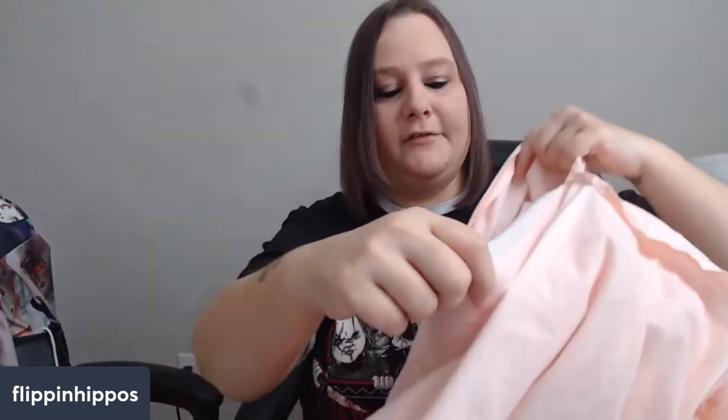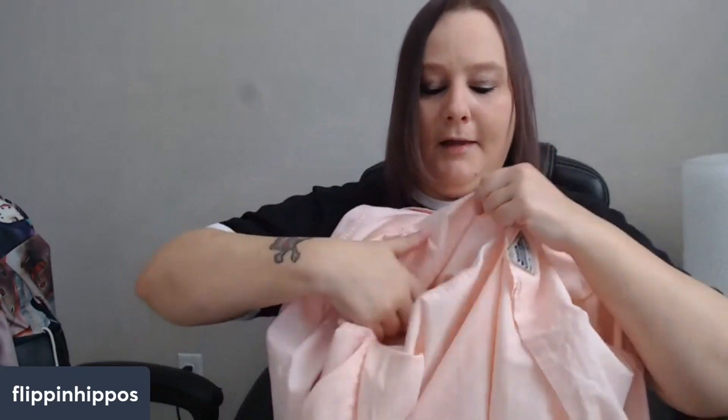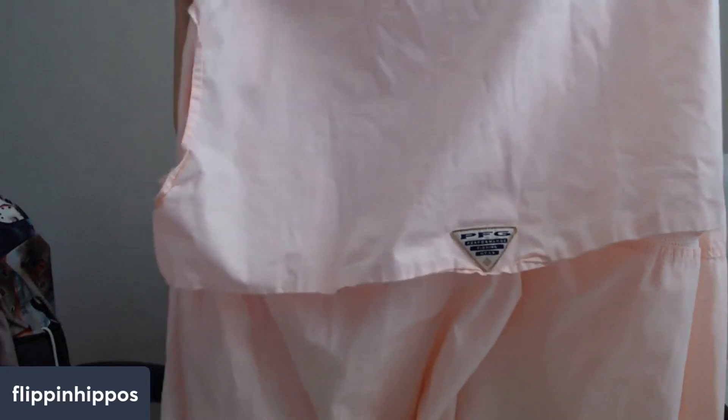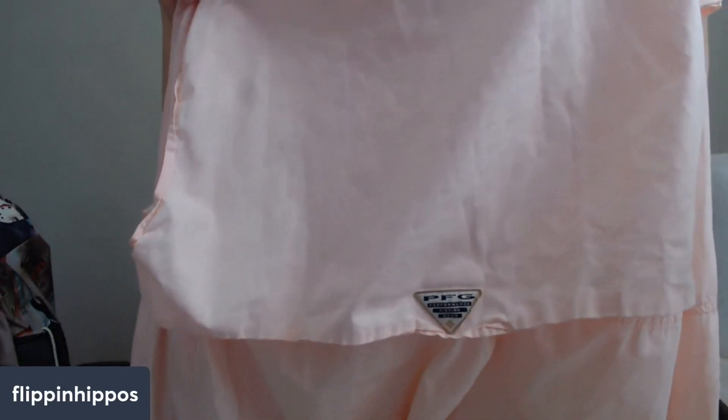This is a Columbia — the best ones I've found that go for the most money and move the quickest. They will have 'PFG' on the back, which stands for Performance Fishing Gear. And they will have a vent — see what I mean? The shirt lifts up in the back so air can get through and keep people cool while they're outside on the water fishing. When you list them, you can call them 'vented fishing shirts' — those are good keywords. This is just a pink one, size large, and it was $4. These shirts are money.